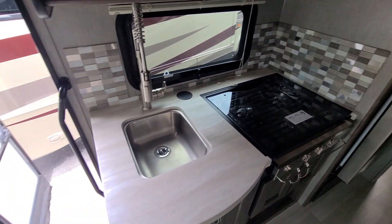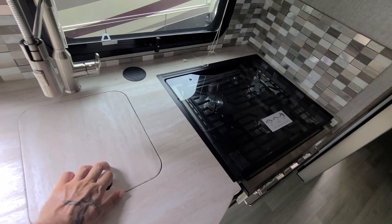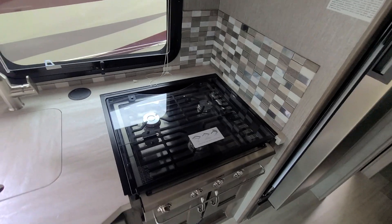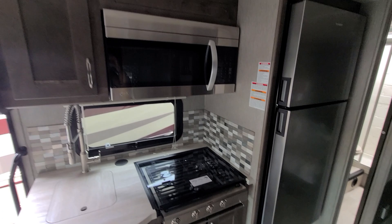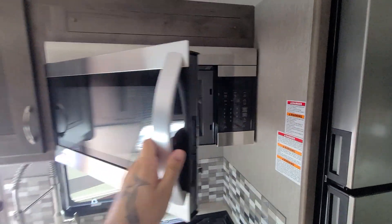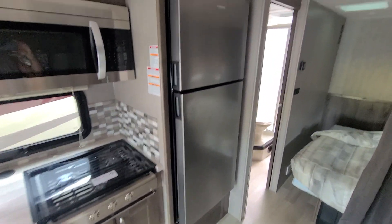This is your kitchenette, which has nice decor and a nice backsplash. Smaller sink but functional, and that cover so you can prepare food. Three-burner propane gas stove — no oven — but you do have some nice cabinetry below for storage, a microwave up top, and a full refrigerator and a full freezer.